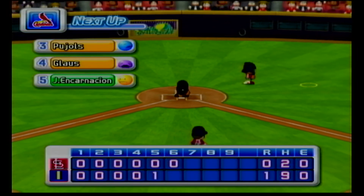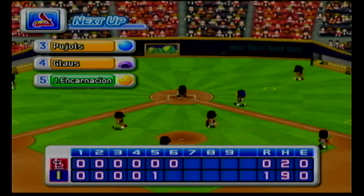No runs, no hits, no errors. Indianapolis one, the Cardinals zero.